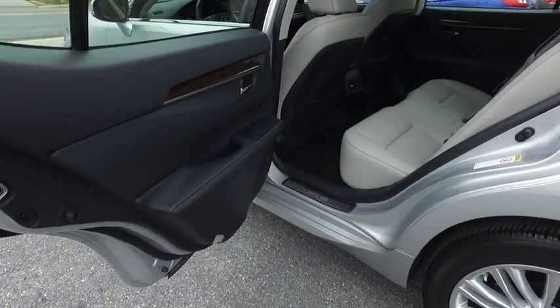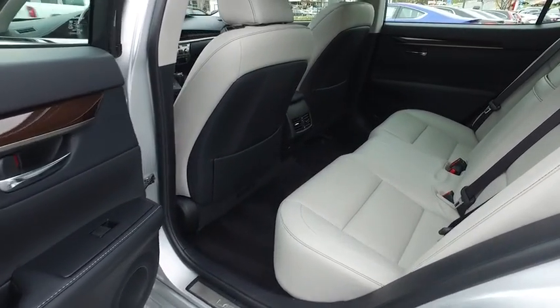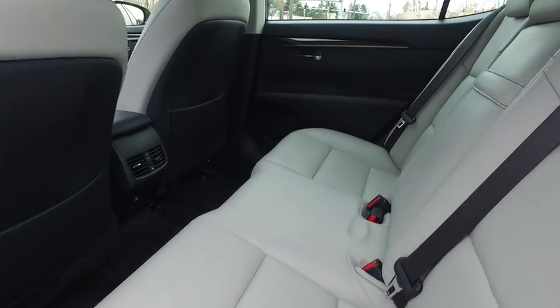Bluetooth, front-wheel drive, fog lights, compass, outside temperature gauge, ParkSense, Park Assist, all-weather floor mats, perimeter alarm.